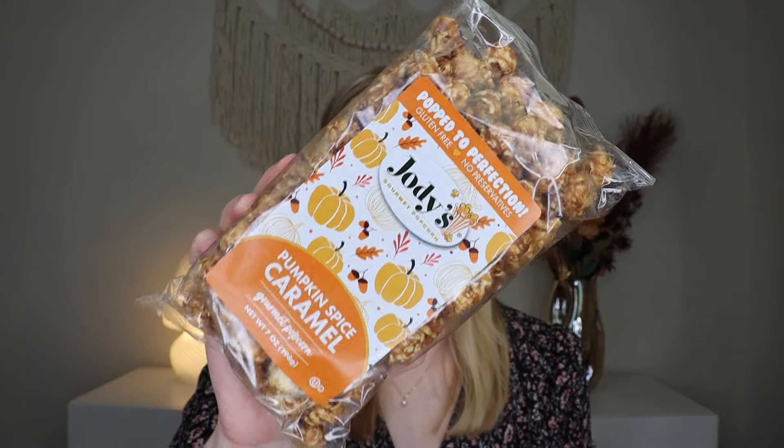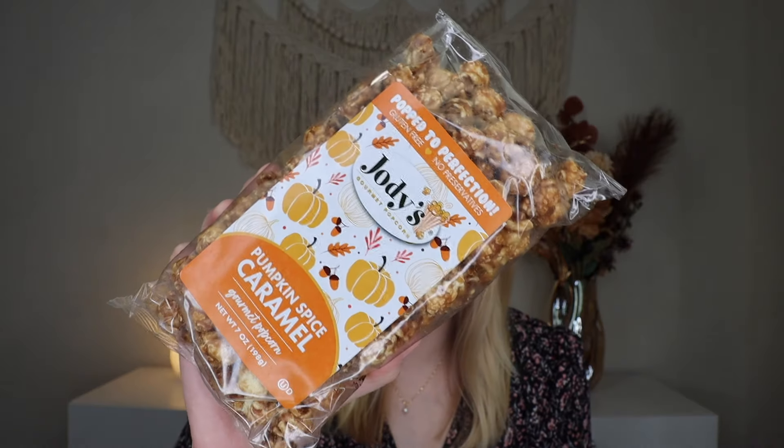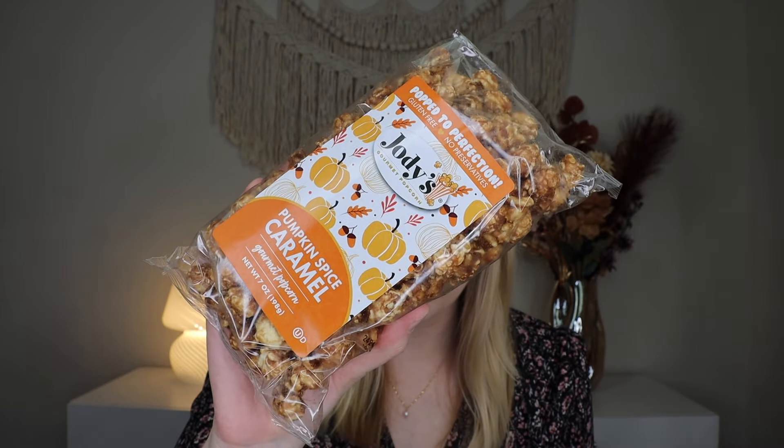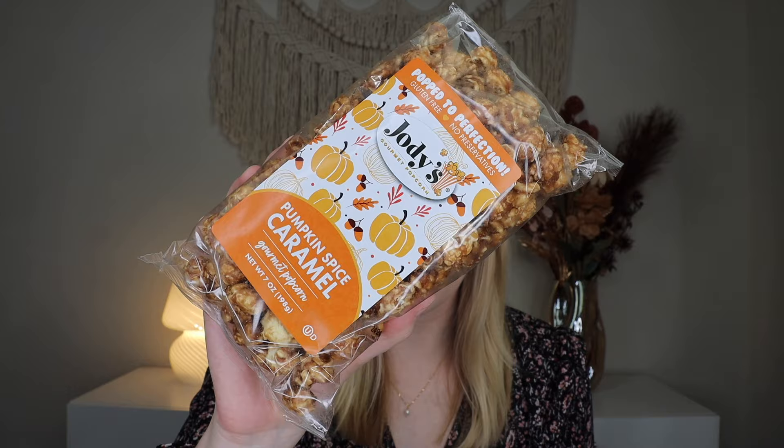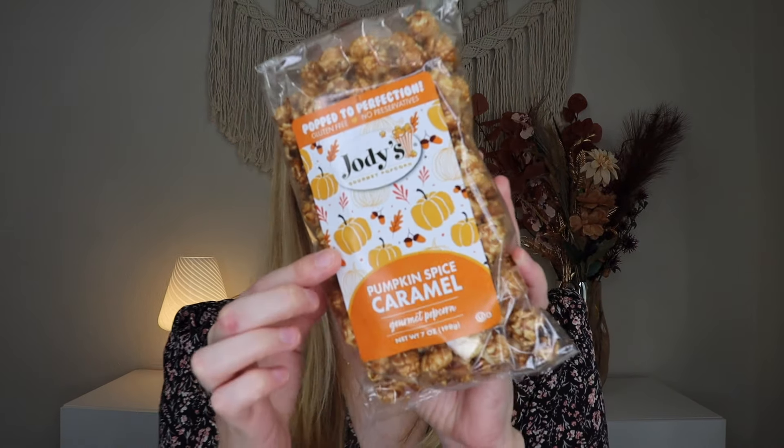The very first thing I'm pulling out looks so fun. This is from Jodi's and this is their pumpkin spice caramel popcorn — an irresistible treat that combines the rich buttery goodness of caramel corn with the warm cozy spices of pumpkin pie. It's the crunchy kind. This looks so good. I'm personally like a caramel with cheese combo girl, but you could always mix it with a different one or just eat it on its own. I love the pumpkin spice and the pumpkins on the packaging. It is so fun.